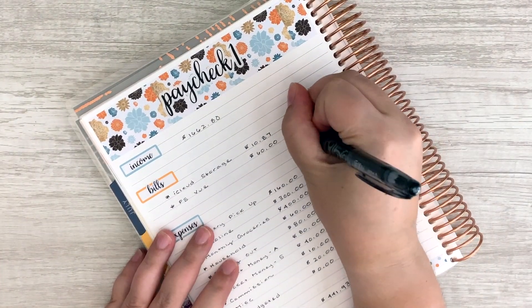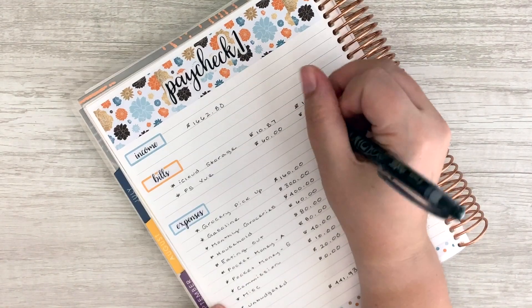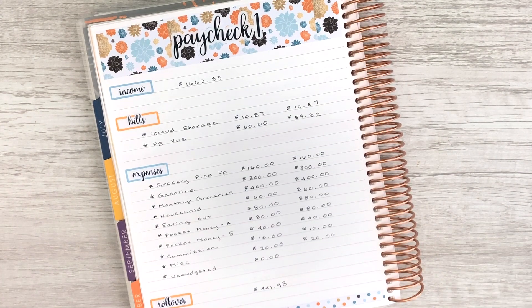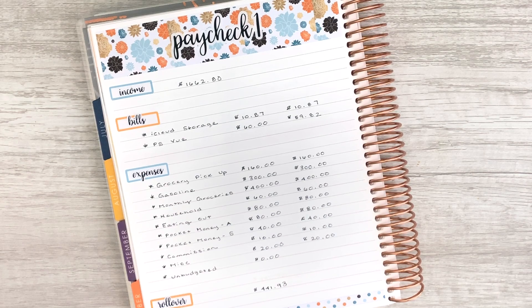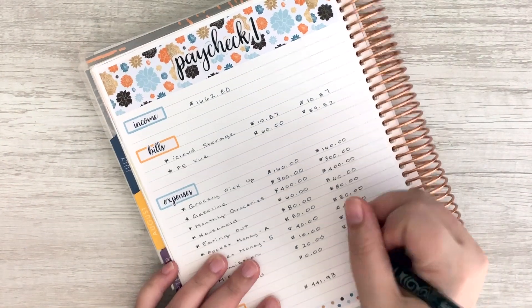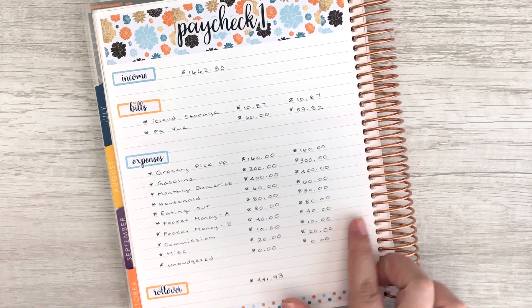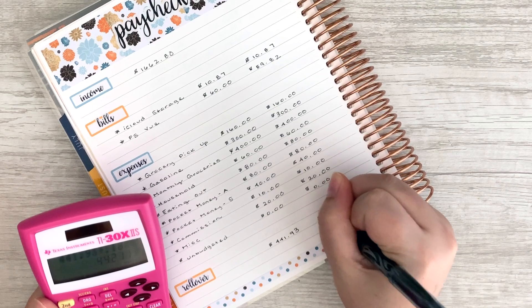I need to fill in the PlayStation Vue amount — my estimate was pretty spot on, actually. That was $59.82, which means our rollover was $0.18 more than expected. So $441.93 plus $0.18 gives us $442.11 with our rollover. That takes care of Paycheck 1.